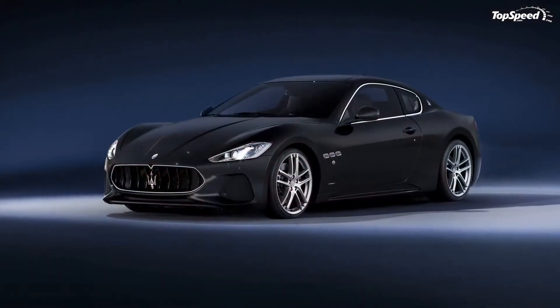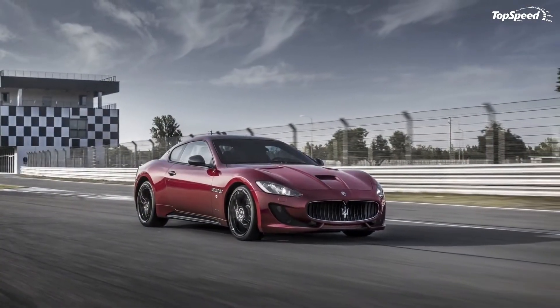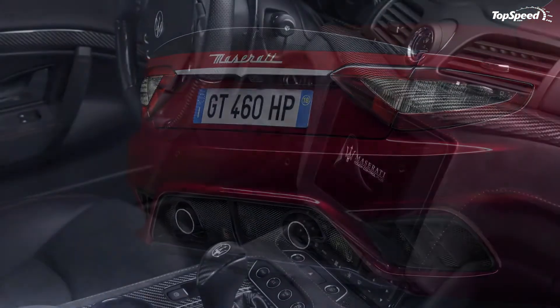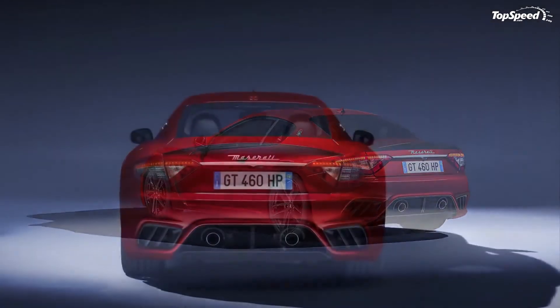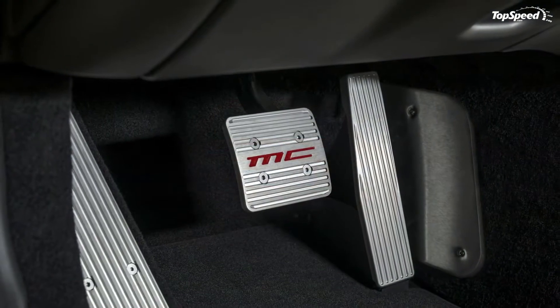Maserati also restyled the headlamps, which now include reshaped LED daytime running lights, grooved housing in the xenon lamp areas, and the Maserati inscription in low relief. Additionally, the MC version's headlamps feature a darker finish. The MC model also gets a carbon fiber engine hood with downforce-optimizing air vents.